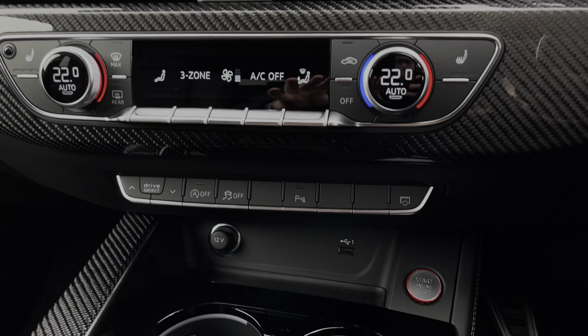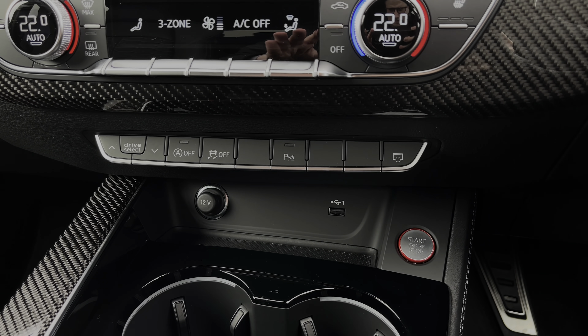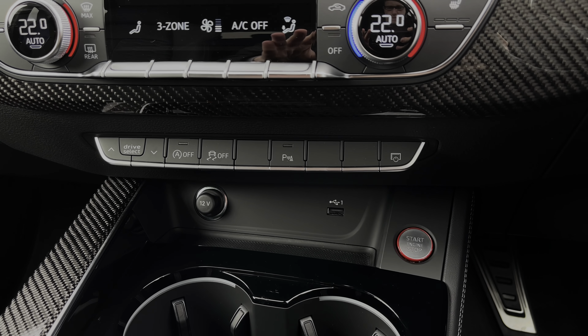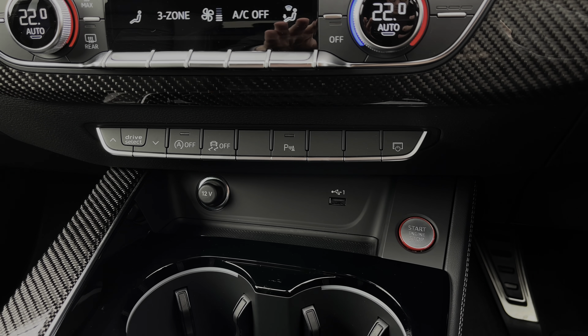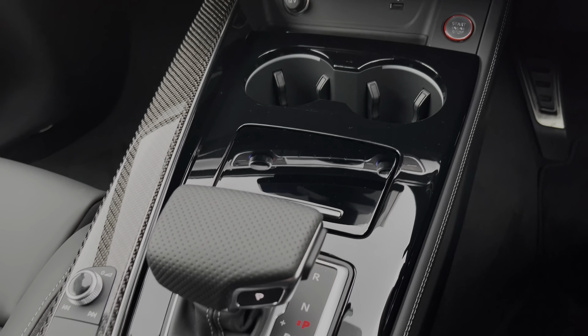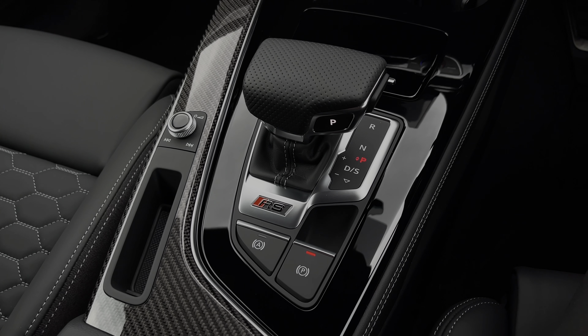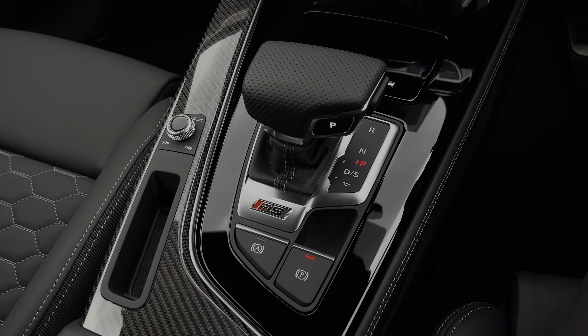Further down we have some quick access buttons for different menu options, a 12V power socket and USB port to keep media devices charged, and the contrasting red and silver engine stop/start button. Further back we have two cup holders, the Tiptronic automatic gearbox with the electronic parking brake, and more of that gloss carbon fibre inlay.